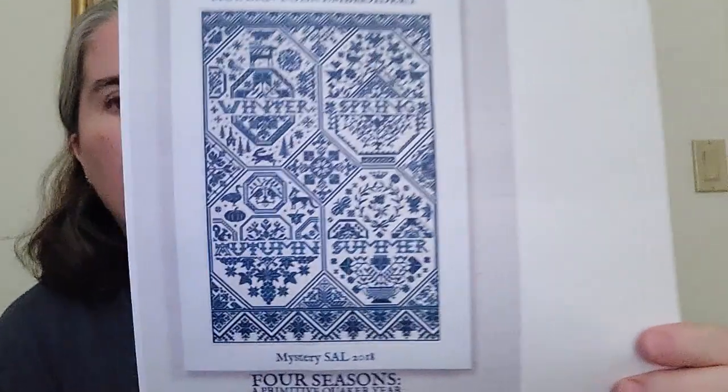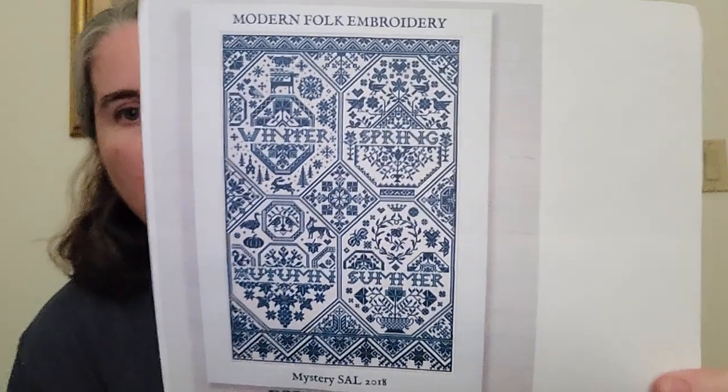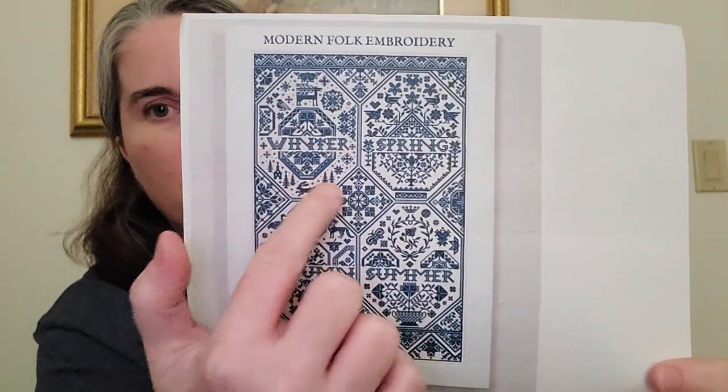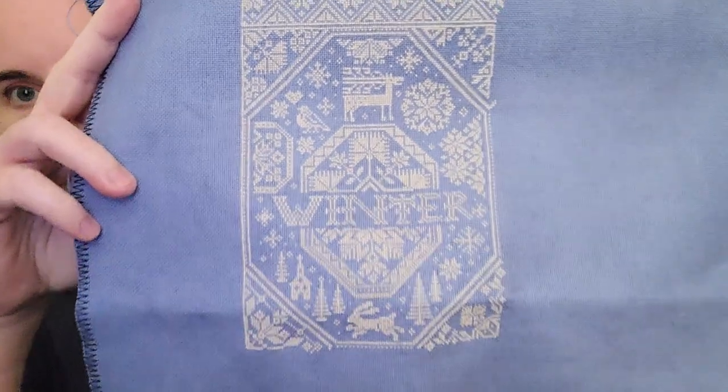Monday, after I uploaded my video, I kept working on Modern Folk Embroideries 4 Seasons Style from 2018 to finish up this Quaker motif down here. It was over 700 stitches in that one motif, but I got it done on Monday. So that concludes my goal of getting that section done this year.